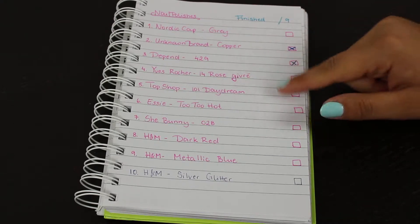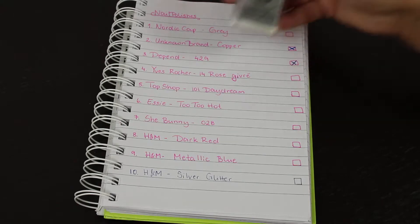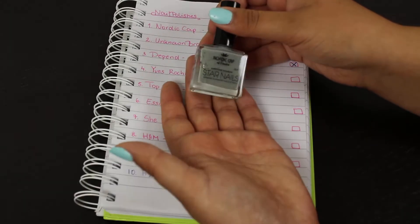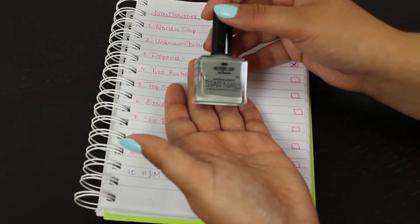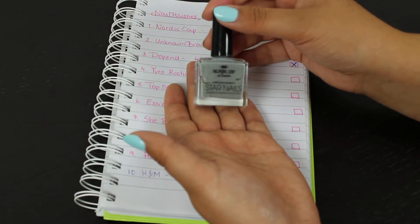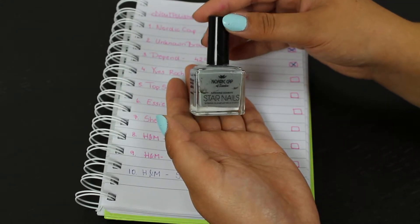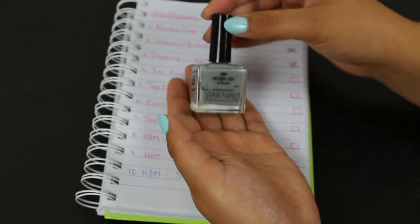The first one here is Nordic Cap — it's just a grey nail polish. As you can see, it's already really lumpy and I'm about halfway through. I cannot wait for this one to be over and done with.